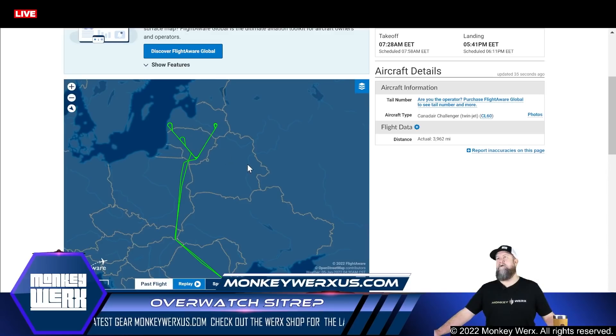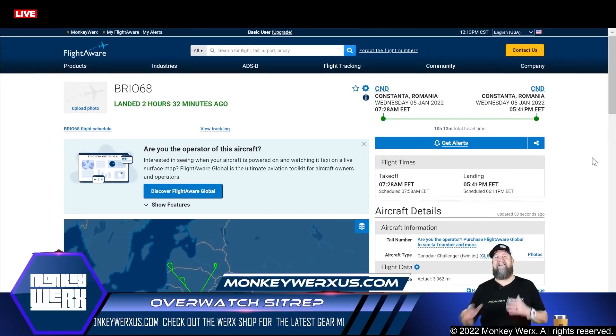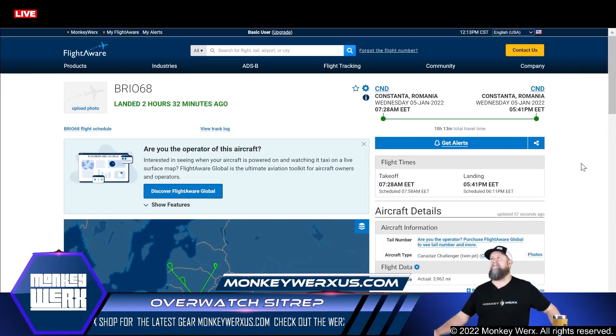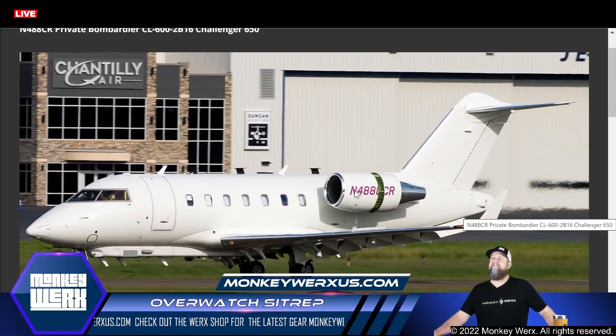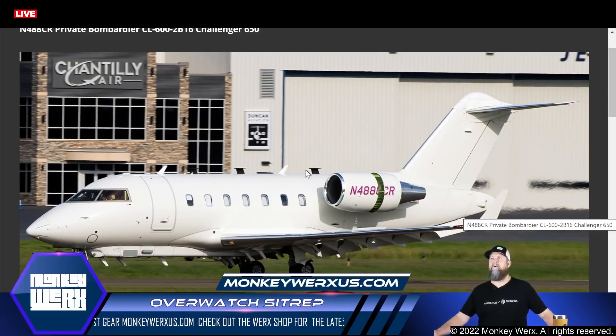This is Belarus, and they must be really concerned about what's going on in this whole general region in terms of Soviet buildup. I would say we're probably imminent on Russia making a move unless he does a complete stand down. It looks like this thing took off out of Romania and back. If anybody wants to track it or add it to their tracker, it's going to be in 488CR. This is the assembly down on the belly that has all of the tracking stuff in it, with additional antenna sets on top beyond the normal antenna arrays.